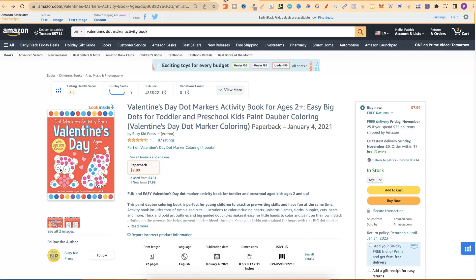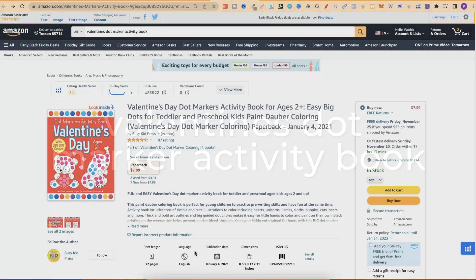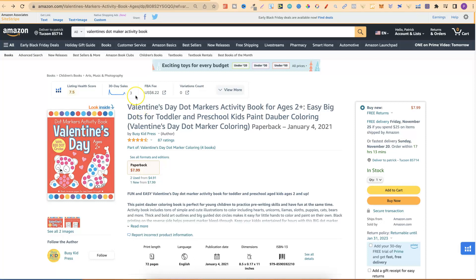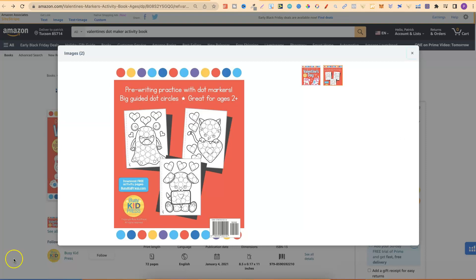The first niche I want to share is Valentine's Day Dot Marker Activity Books. With any of these niches I'm about to share, always remember to dive deeper. This one has already had three sales over the last 30 days. It's not as complicated as you may think — for Dot Marker Activity Books, on the back you can see images that kids colour in, with circles overlaying on top. If you already have your colouring images, this is very simple to create, even within Canva, just by grabbing circle outlines and placing them on the page.